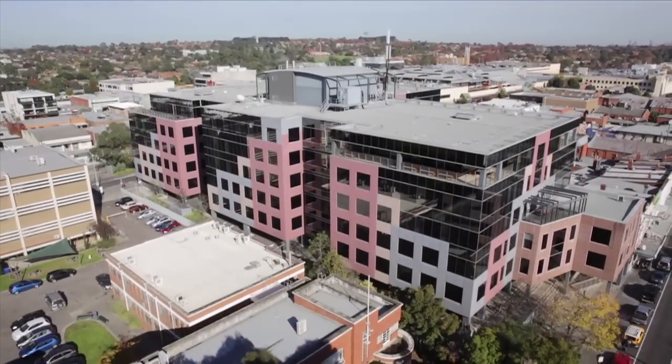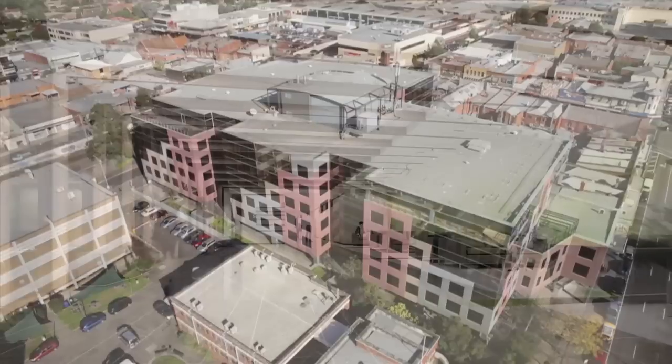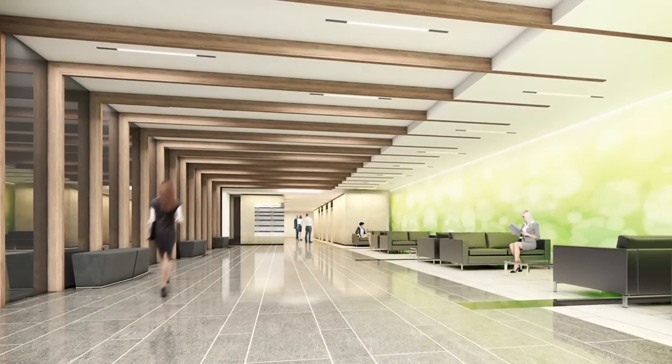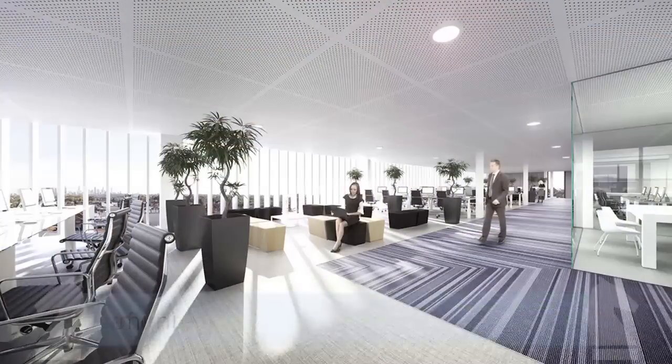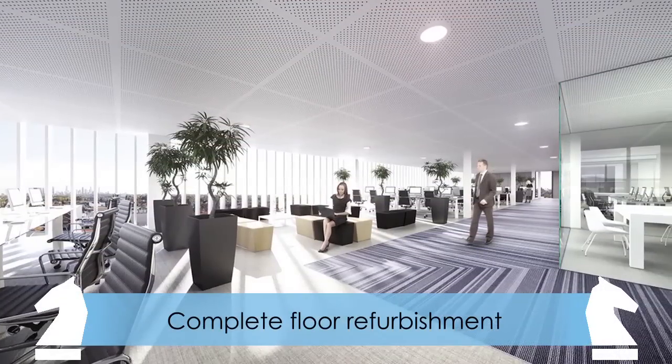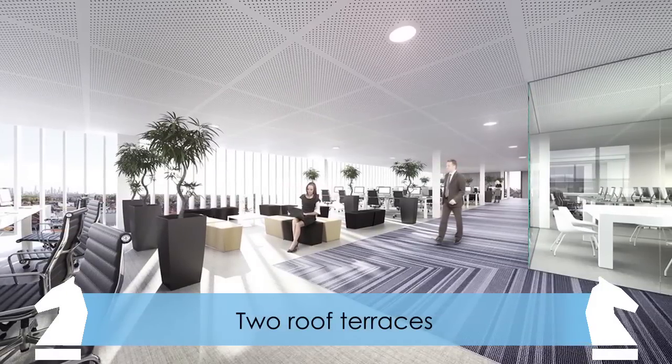The exterior will be transformed with a modern extended façade area and two new café outlets, a new foyer and landscaped area. Each floor will undergo a complete refurbishment with new T5 lighting, carpet tiles and new conference rooms, plus a roof terrace on levels 3 and 5.